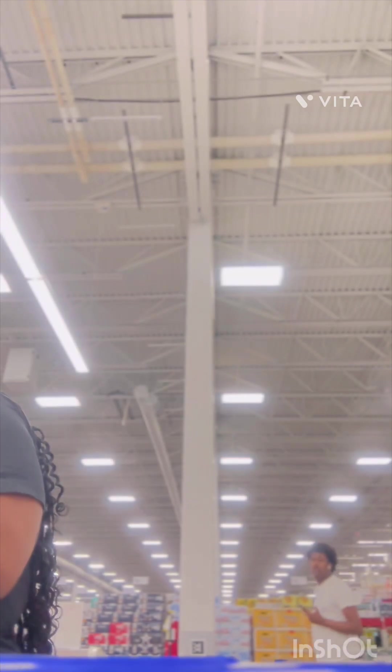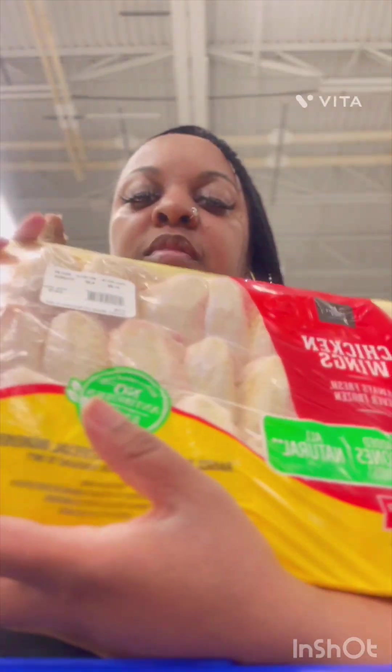They got their chicken wings on sale — they are a dollar and 98 cents per pound. I'm gonna pick up this pack. This pack is $13.70, it's a family pack of chicken wings, so I'm definitely gonna drop on it. Chicken wings go fast — it's $13.70, I'm gonna get two.